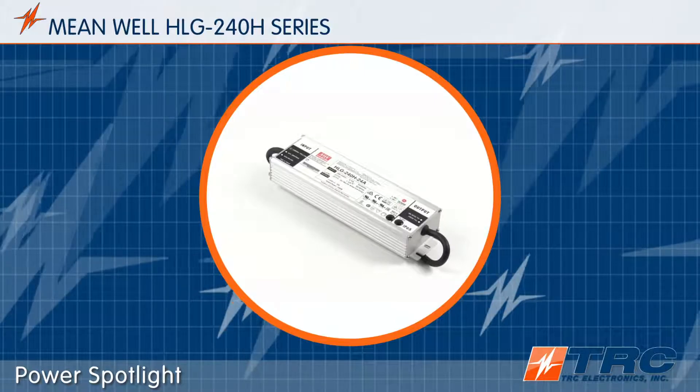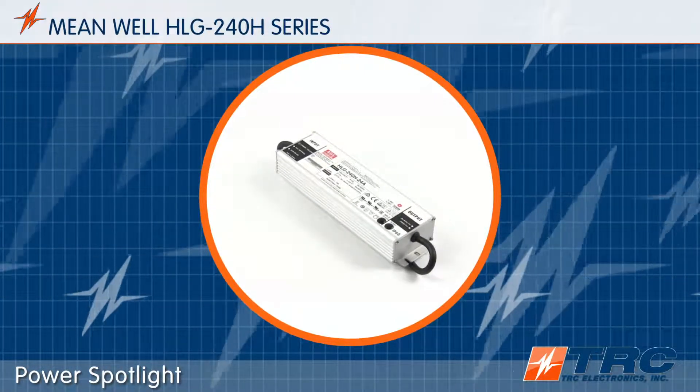Subscribe to our channel and be the first to learn about the newest and greatest LED drivers in the market.